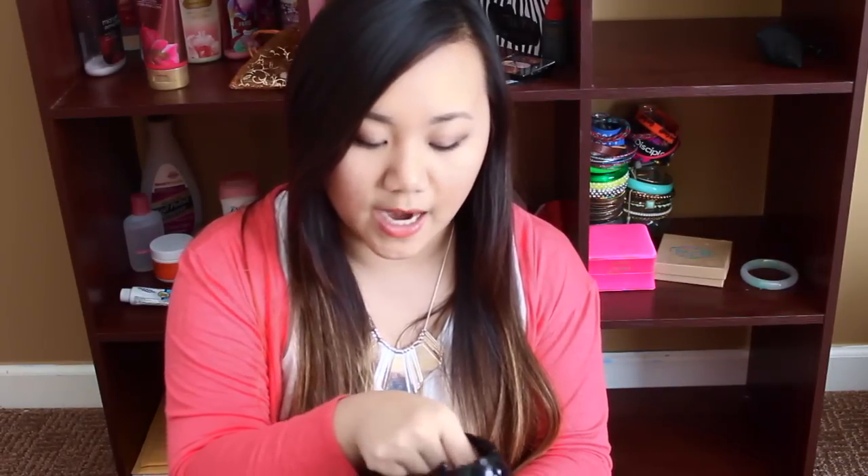I brought my smallest foundation bottle, which is my True Match by L'Oreal. I put my makeup brushes in a separate bag so I don't have to scramble through a big makeup bag trying to find my brushes or my eyeshadow palettes. I put all my brushes — my eye brushes, my eyebrow brushes, my foundation brushes — in a separate bag, and it's just so much easier that way.